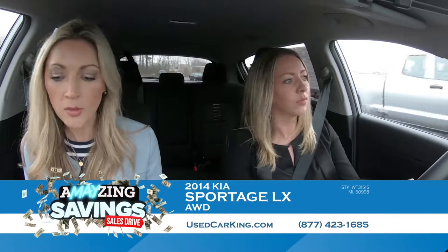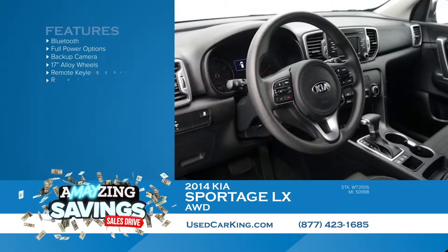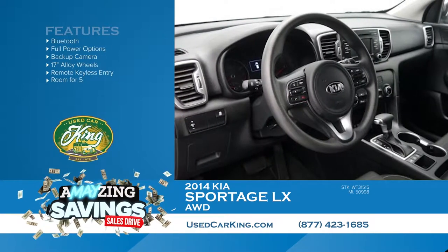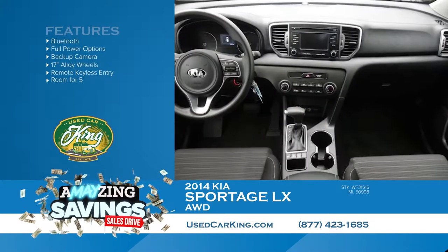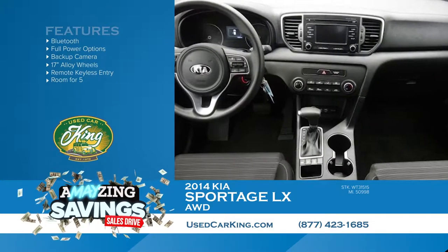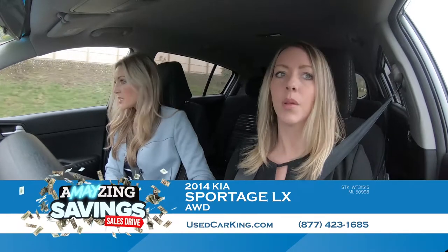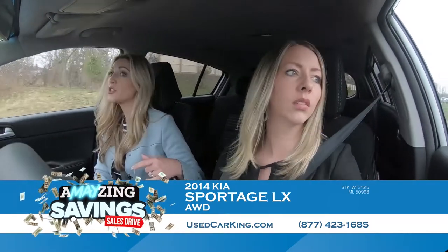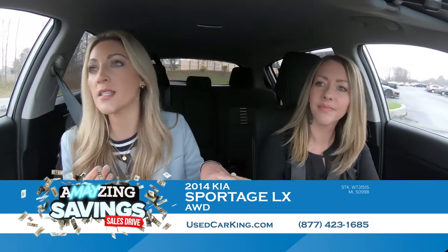It feels a little bit lower to the ground, which I really like, and I'm loving this dash. It's sleek and it's got a ton of options — Bluetooth, full power options, backup camera, USB port. It's just a great car all around.